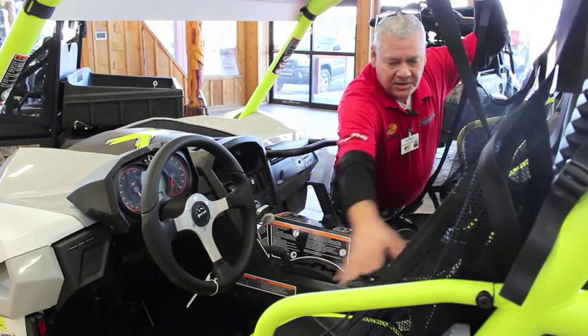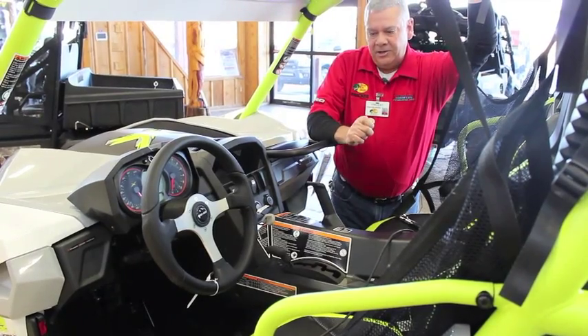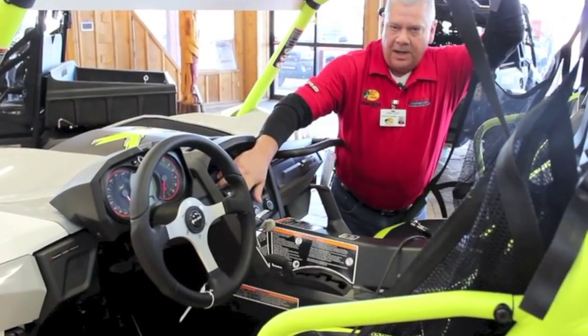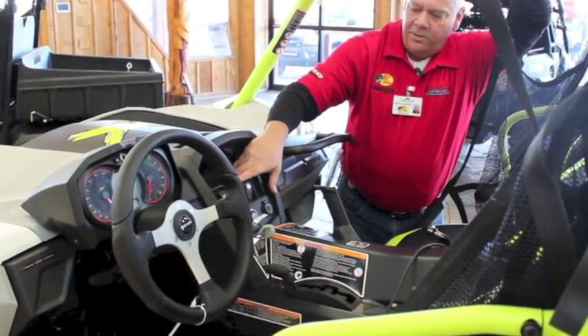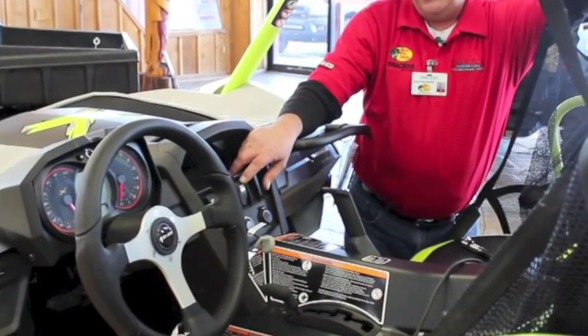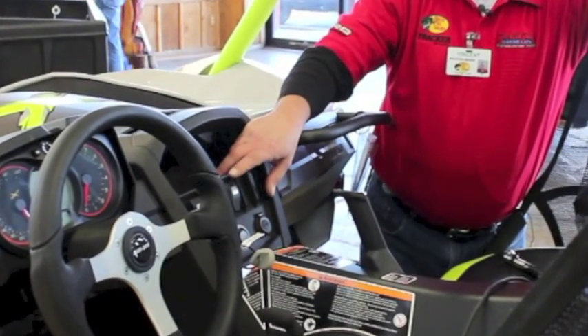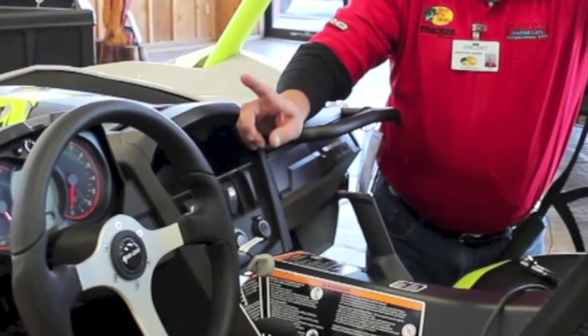The seats are very comfortable — the most comfortable in the market. They also come out to make lounge chairs. There are buttons for lights on and off, four-wheel drive, Sport and Eco mode. This is your DPS, which stands for Dynamic Power Steering — a Can-Am exclusive. We have three settings for your power steering so you can dial it in to what you like.